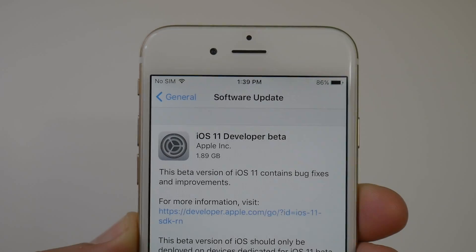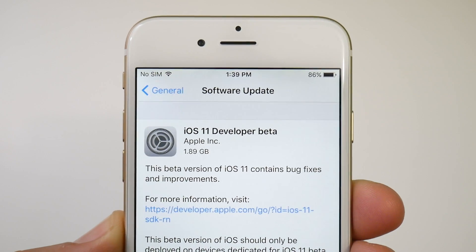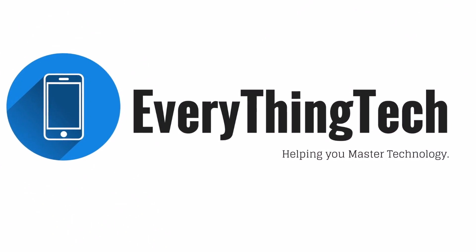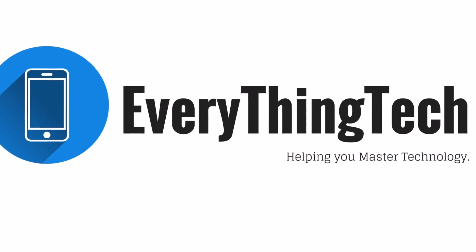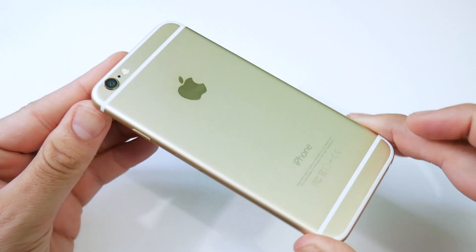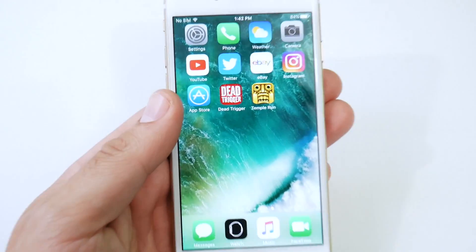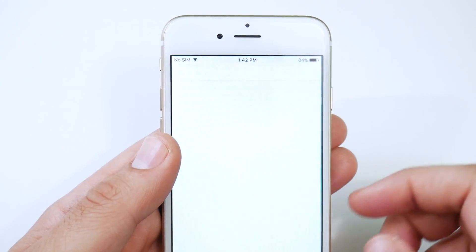iPhone 6 iOS 11 beta 1 review — that video is coming up right now. What is up guys, Nick here helping you to master your technology, and welcome to the iPhone 6 iOS 11 beta 1 review. First of all, I'm not on iOS 11 just yet.